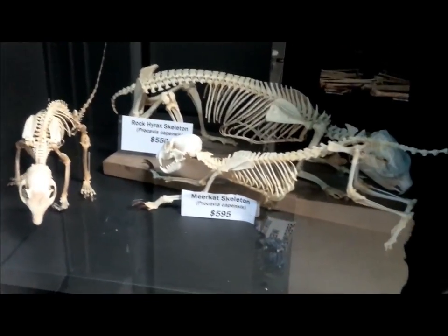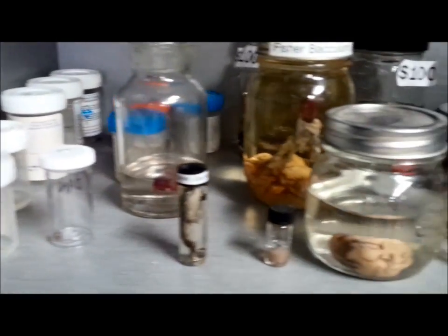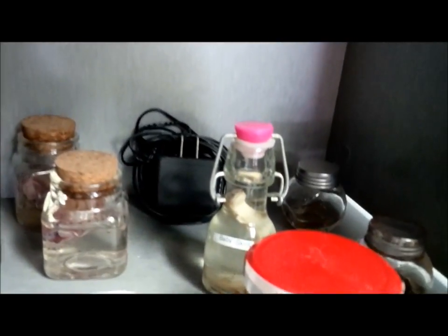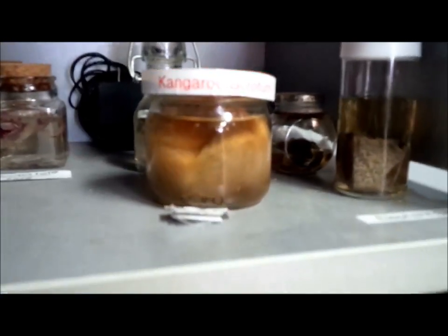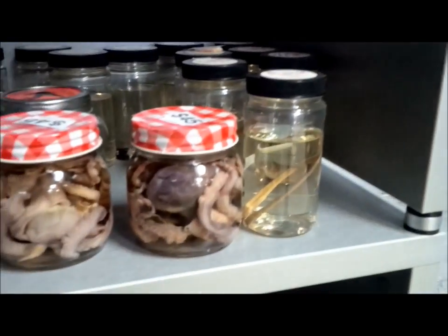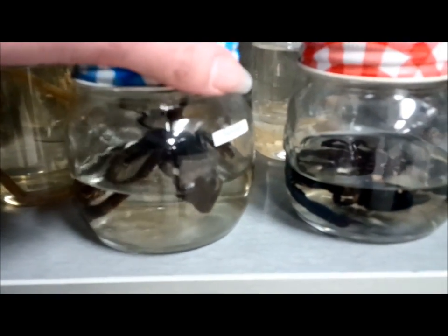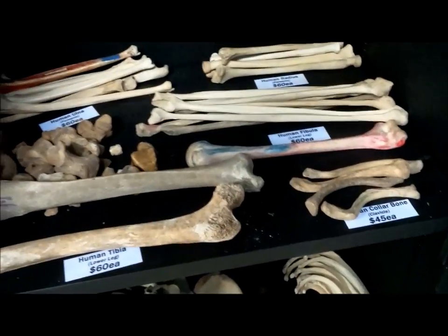This is awesome and creepy. I officially want everything in this store. These are all wet specimens — some scorpions, some kind of turtle, and a kangaroo scrotum in a jar for the person who has everything. Wow — it's a basilisk! And then human bones. You can buy human bones here, which is totally awesome — they're probably super expensive though.